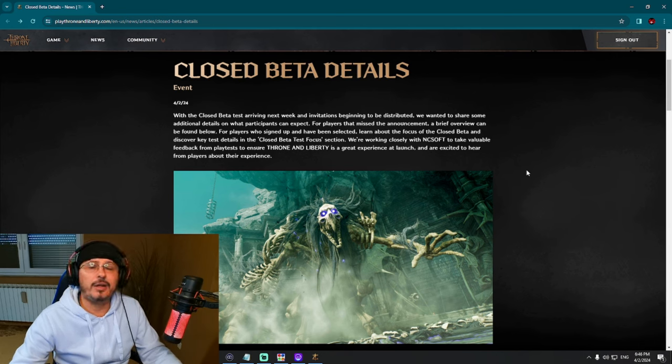Now you know everything we currently have as official information from Amazon Games regarding the closed beta test. If you're watching my live stream, let's go forward. If you're watching on YouTube, thank you for watching and subscribe to my channel. Follow me on Twitch to see more Throne and Liberty content — I'm live streaming every evening at about 6 PM Central European Time. See you soon!